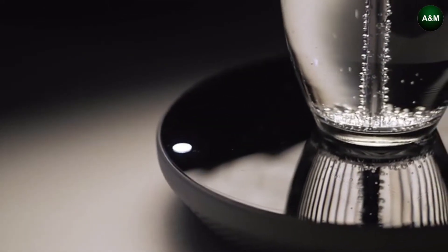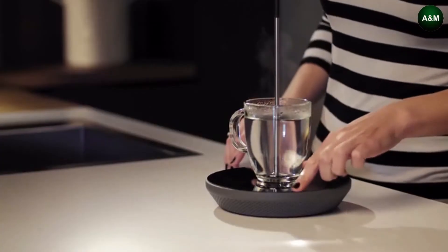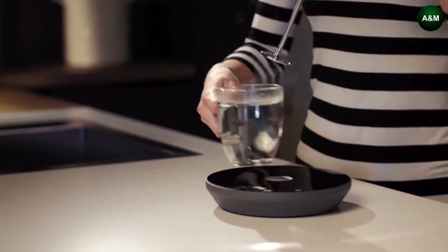You only have to heat the amount of liquid you need using whatever vessel you prefer. And it heats more than just water — it can also heat milk, soup, and even more. Mito is a super-adaptable device that can heat a variety of liquids directly in the vessel of your choice.